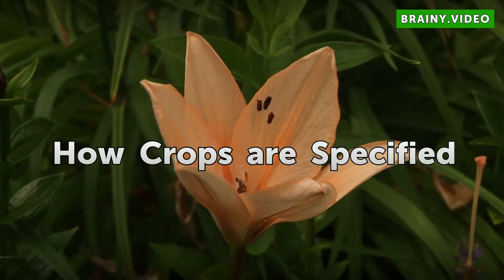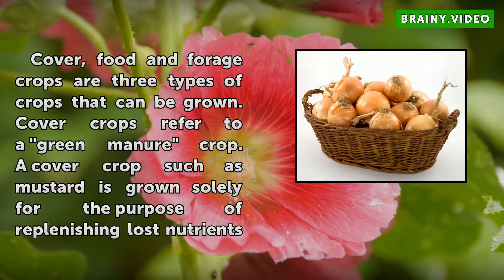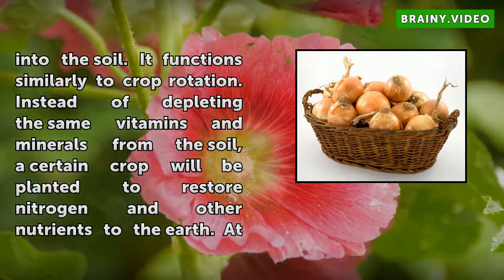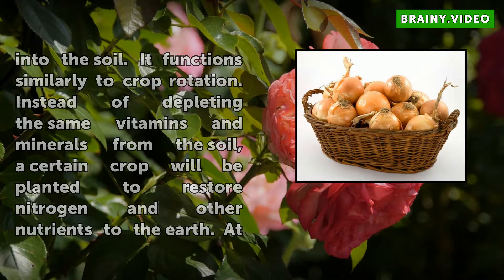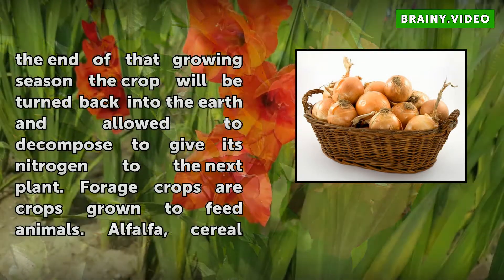How Crops Are Specified. Cover, food, and forage crops are three types of crops that can be grown. Cover crops refer to a green manure crop, such as mustard, grown solely for the purpose of replenishing lost nutrients into the soil. It functions similarly to crop rotation — instead of depleting the same vitamins and minerals, a certain crop is planted to restore nitrogen and other nutrients, then turned back into the earth at the end of the growing season to decompose and give its nitrogen to the next plant.